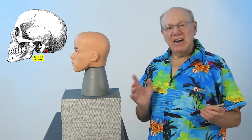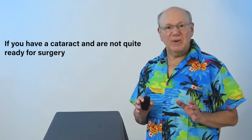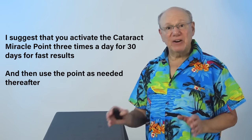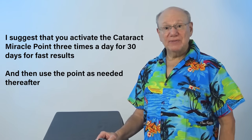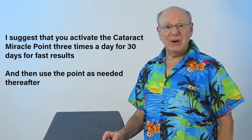Now find and activate the cataract miracle point on the other side of your head. If you have a cataract and are not quite ready for surgery, I suggest that you activate the cataract miracle point three times a day for 30 days for fast results, and then use the point as needed thereafter.